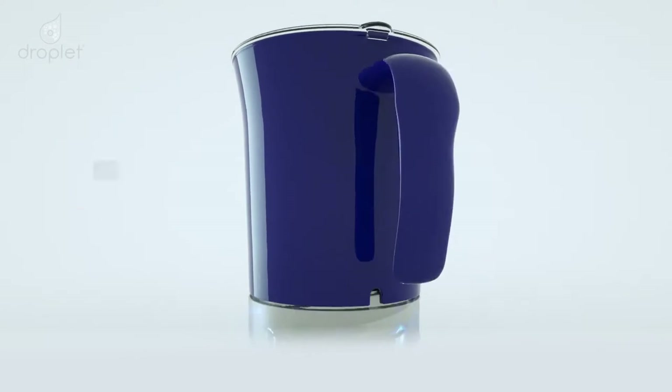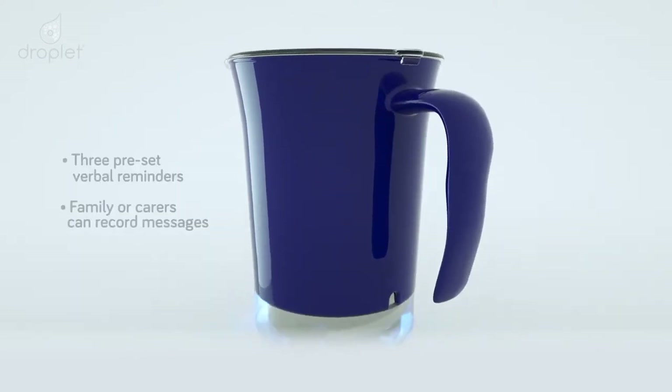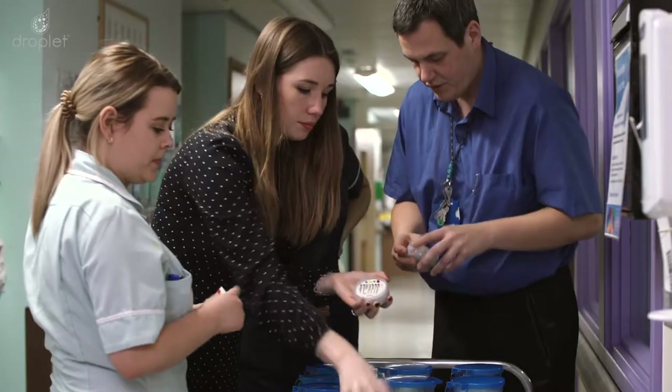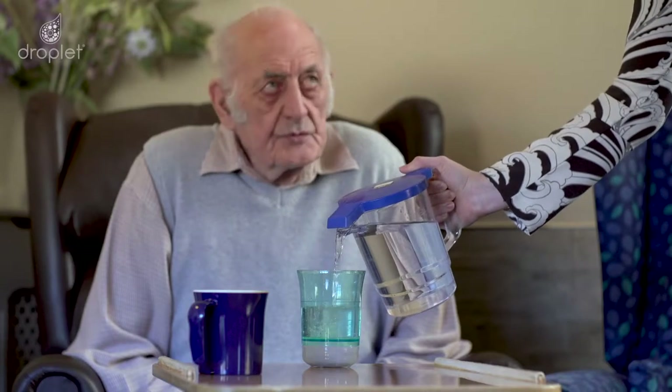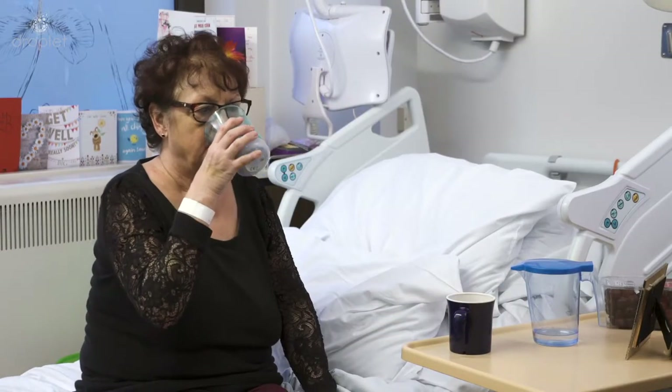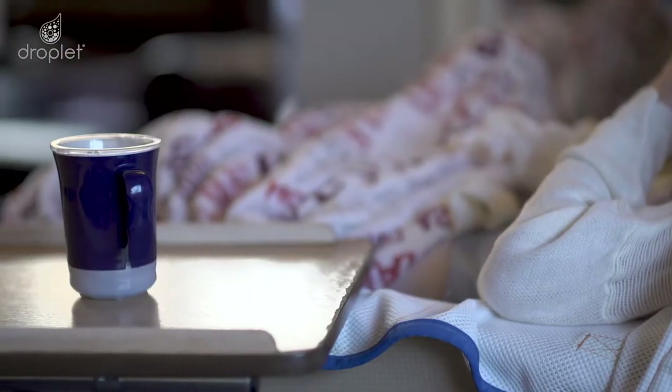In trials, Droplet has increased people's hydration levels by over 60%. That's an equivalent to an extra half a litre more a day. The EFSA recommends that an adult male should drink 2 litres and an adult female should drink 1.6 litres of fluid each day. But we know that hospitalised patients are far often drinking less than half of this recommended amount.